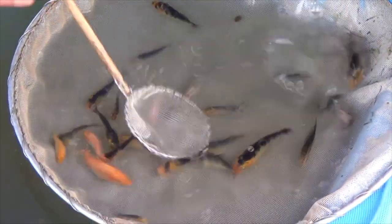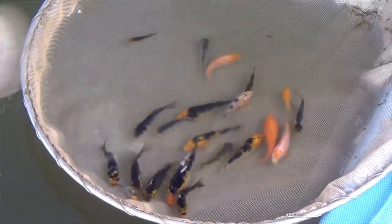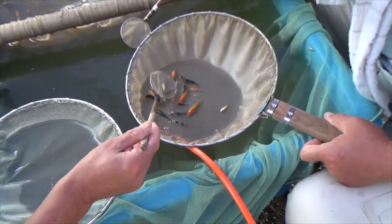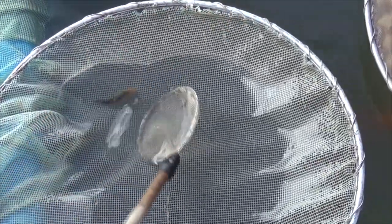Why is a breeder selecting his koi? The answer is actually quite simple. The breeder doesn't have enough space to let all koi develop under the best circumstances. Only the ones that have potential in his or her eyes will be selected. This mud pond started with 50,000 Sanke, and at the end of the first selection round only around 5,000 will be left — that's only 10%. Because fewer koi in the mud pond means better development, better growth, and less risk for diseases.